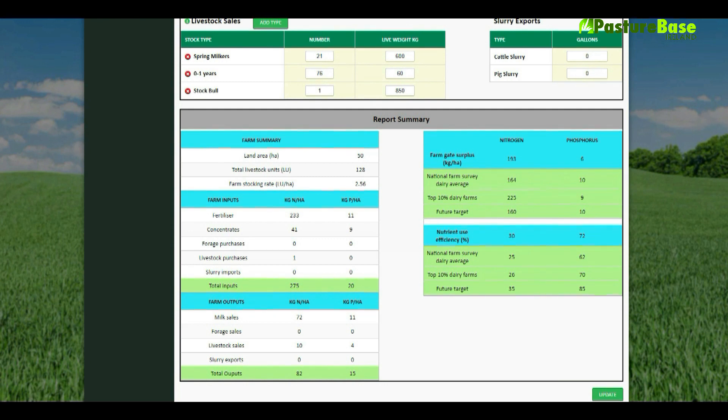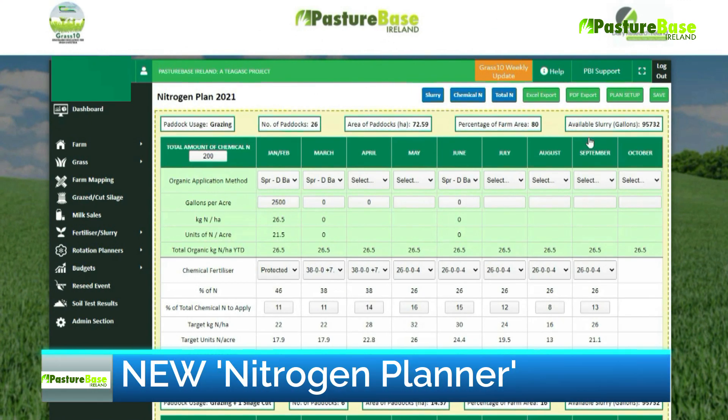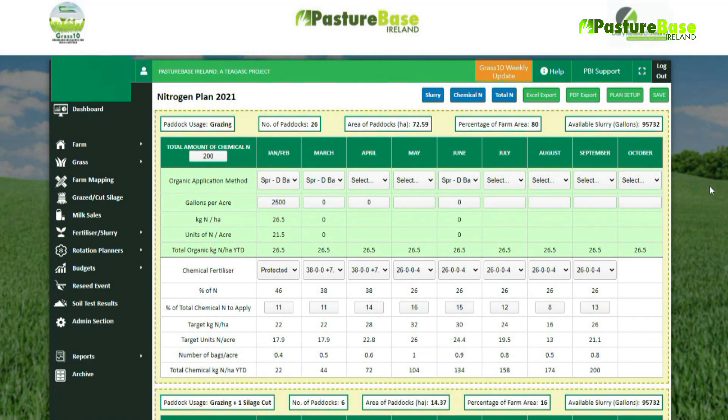Earlier in the year a nitrogen planner was developed which gives farmers monthly chemical nitrogen recommendations. As the year progresses, the actual chemical nitrogen applied can be compared to the target outlined in the planner.